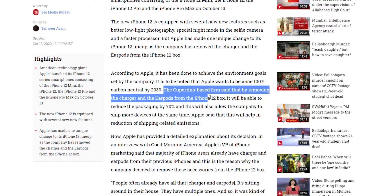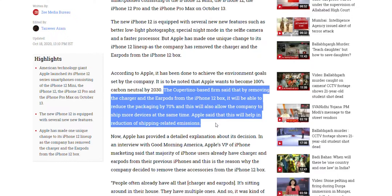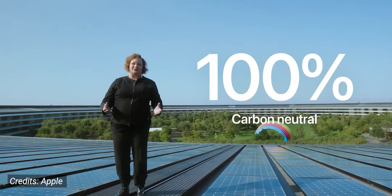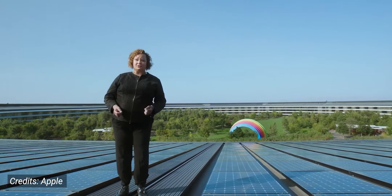Removing these items from the box will help them reduce the packaging of the iPhone, so they can fit more iPhones in the same truck or the same shipping palette. Basically, Apple wants to become 100% carbon neutral by 2030, and this is one of the first steps they want to take to achieve that.